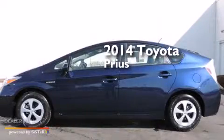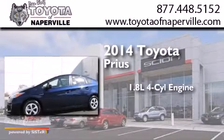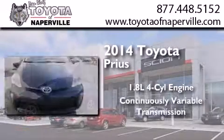This is a brand new 2014 Toyota Prius. It features a 1.8-liter 4-cylinder engine and a continuous variable transmission.